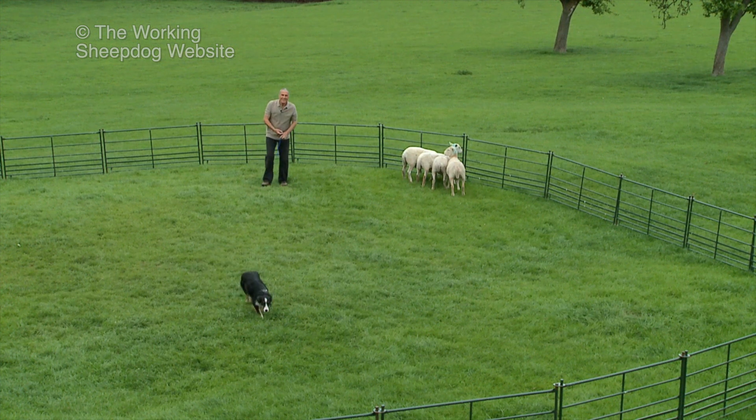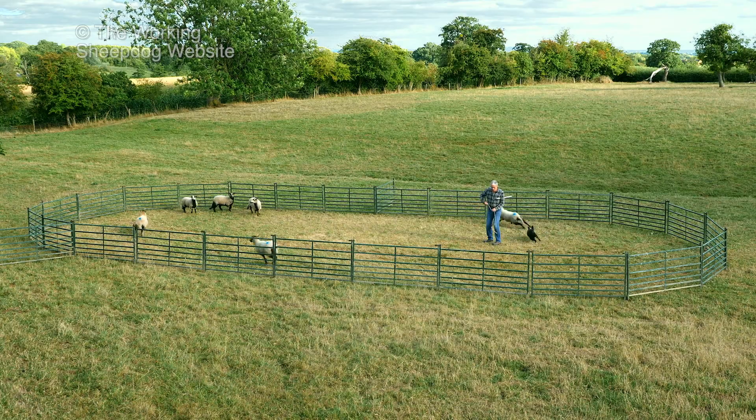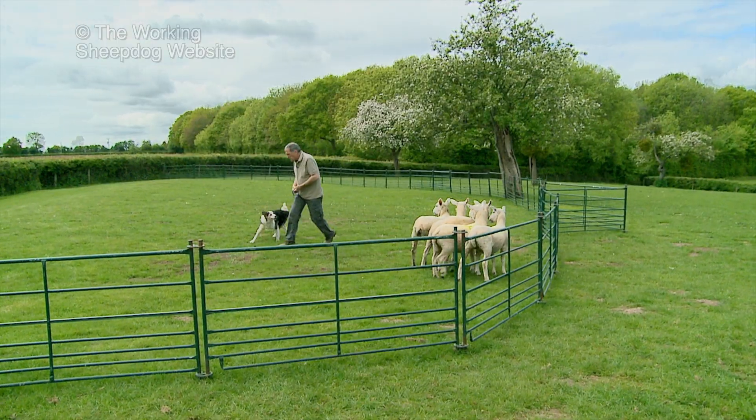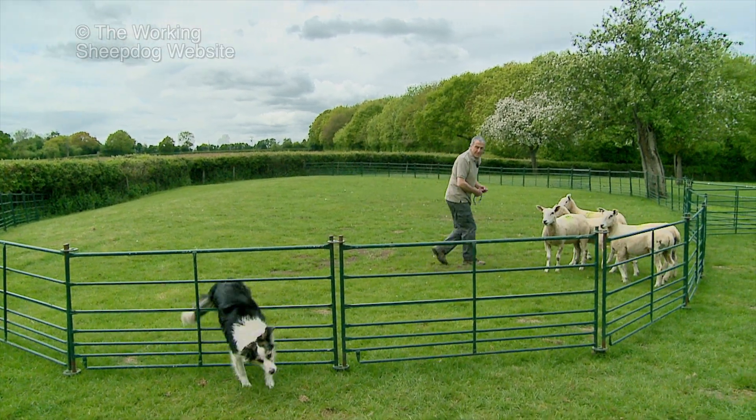The over-aggressive, overexcited dog just needs training and it'll be fine. But a dog which ignores the stock can sometimes be difficult to get working at all.